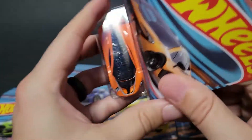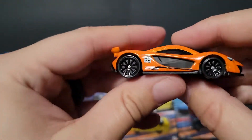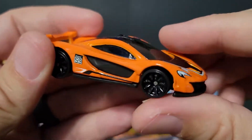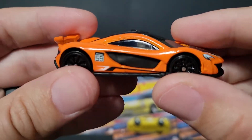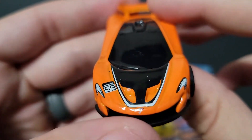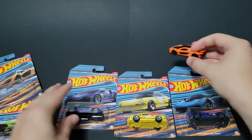I feel like we might have seen a very similar color and tampo work before, either in Gran Turismo or Forza. I think this was a Forza vehicle at one point. But check that out — pretty cool. McLaren always looks good in orange; it's kind of like their colors, especially in Formula One.